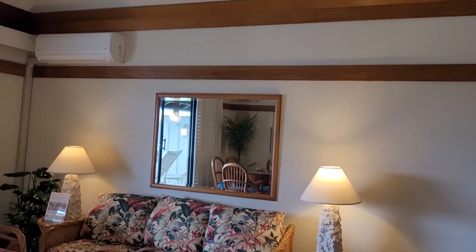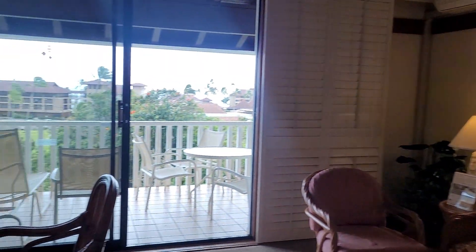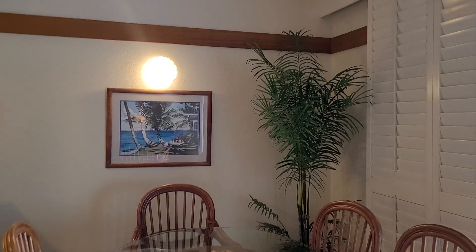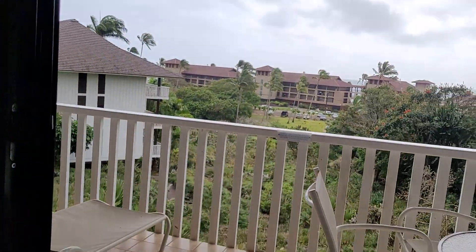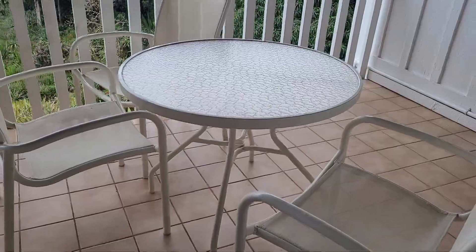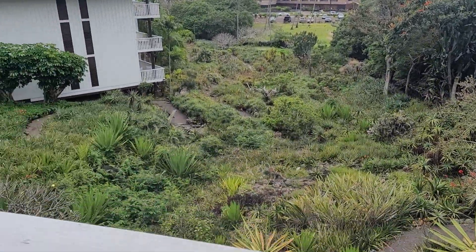Being on the top floor, we have really tall ceilings. Wow, and a six-person dining table — usually it's just four. Outside we have shutters, two chaise lounges, and a dining table with four chairs out here. Here's the garden view as well.